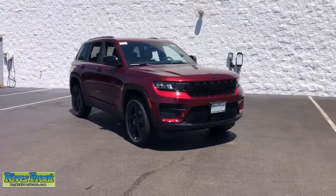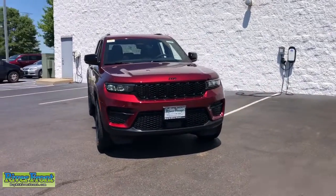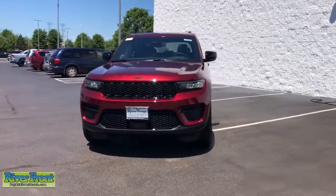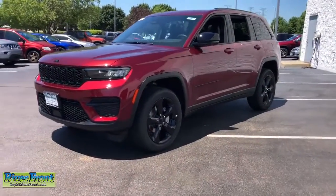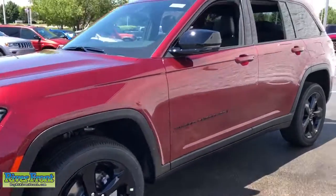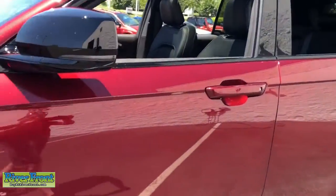Enjoy the view of this 2022 Jeep Grand Cherokee — the stylish all-terrain SUV that lends comfort, high-performance, and rugged capability. The following are some of this vehicle's highlighted options.